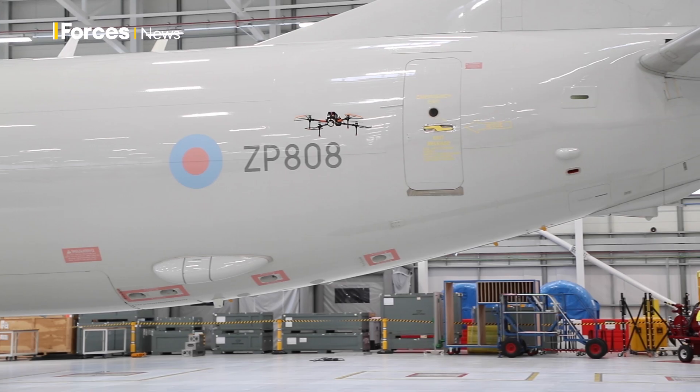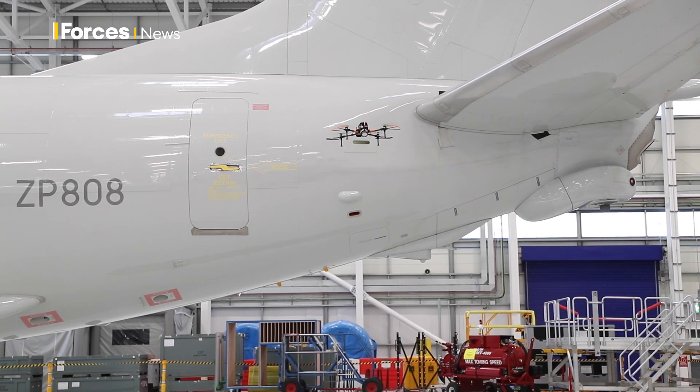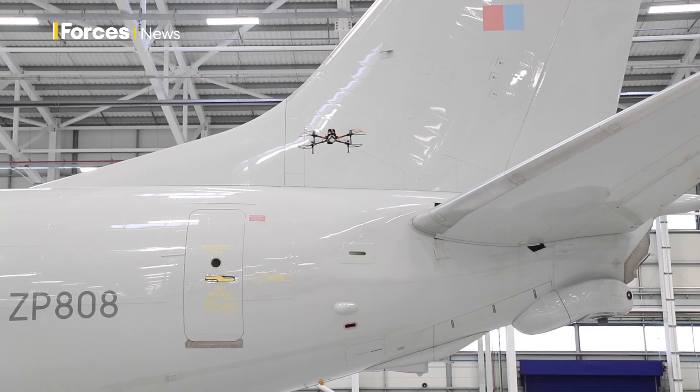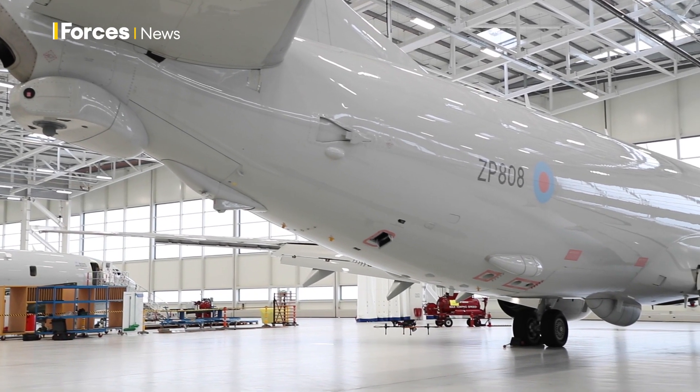The drone is an automatic drone that flies around the outside of the aircraft using a digital map. It takes over 1,300 photos in 25 megapixel clarity and allows you to see over 95% of the external surface of the aircraft in exceptional quality.